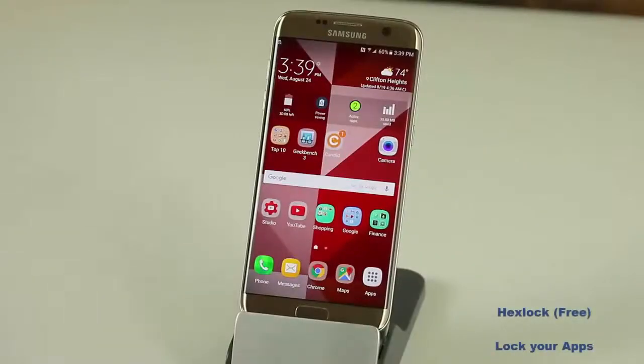The first app I want to talk about is called Hex Lock. Hex Lock basically allows you to lock your apps, simple as that. If you do not want people going through your photos, using your camera, changing your settings, reading your text messages or reading your emails, go get Hex Lock right now. The link is in the description below. It's free to grab and it's got a gorgeous little interface.